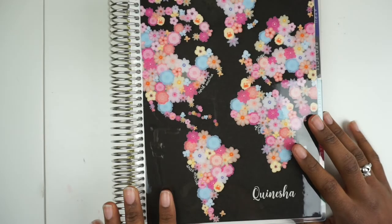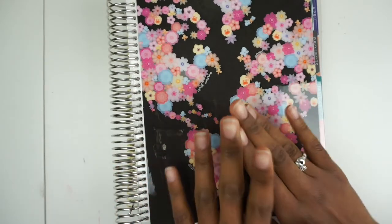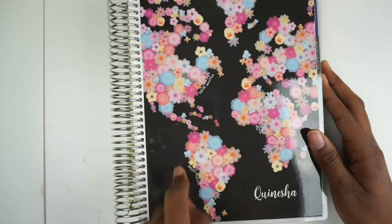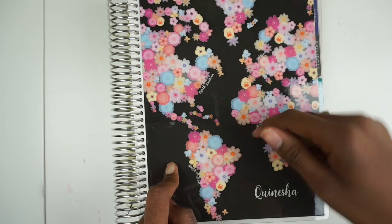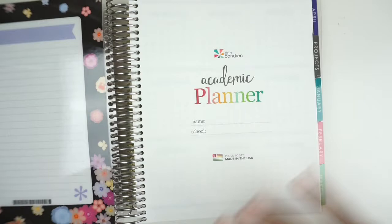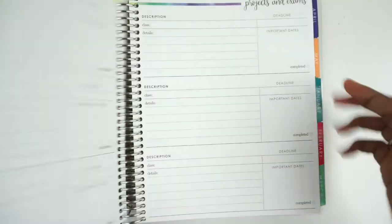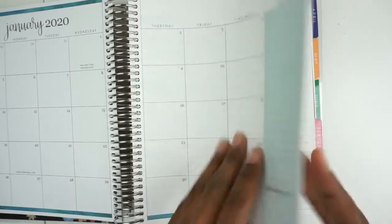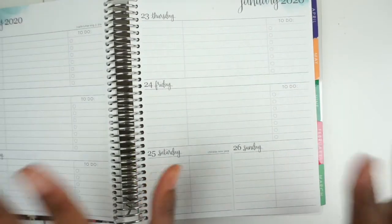This year I'm going to be using two planners — very simple, very easy to follow. I'm going to be using the Erin Condren academic planner, which I do have a flip-through of on my channel, so I will try to link that in the description box below. This will be the one for all of my needs — it has project stuff in it, it will be my content calendar, and it will be my regular week-to-week planning.